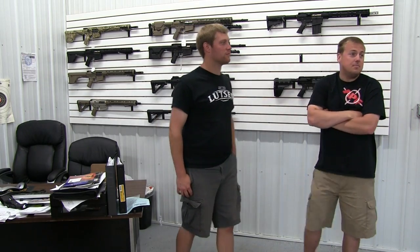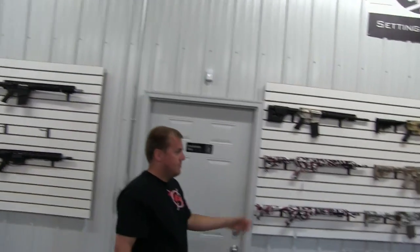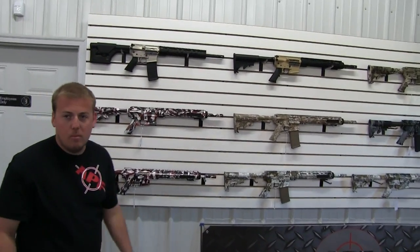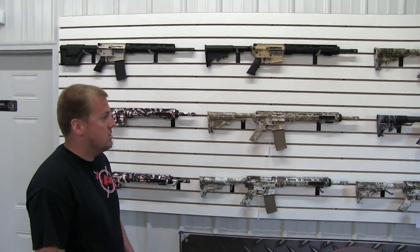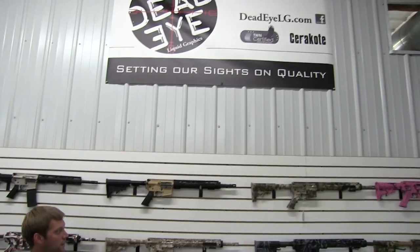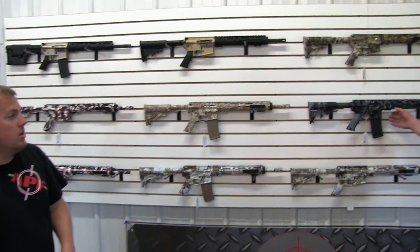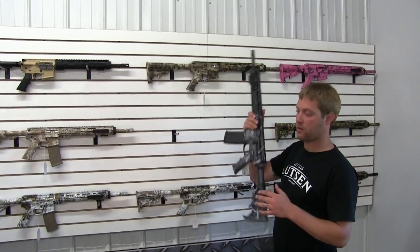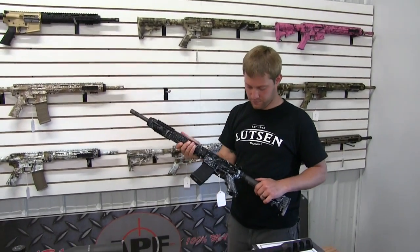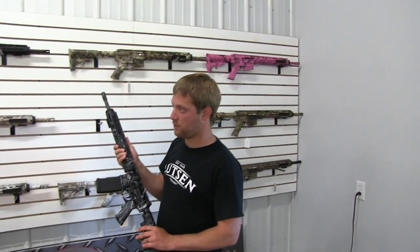There's another bunch of guns over here — this is your Cerakote line. These are just our basic carbines for our $1,000 price point, and we had the guys down at Deadeye just do some dipping to show that we can do a lot of different customizing here. This is just a fraction of the patterns they offer — they've got like 700 or 800 different colors of Cerakote. Those guys do a really good job and they're only 20 minutes down the road.